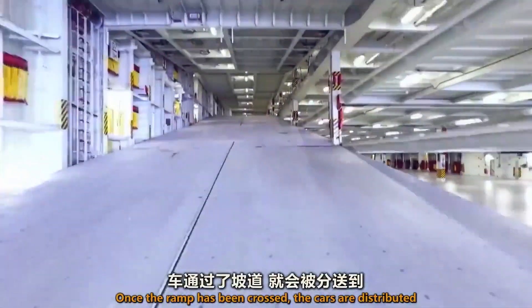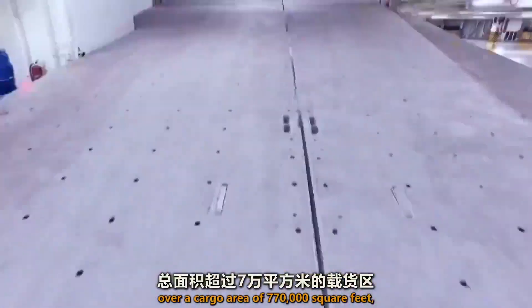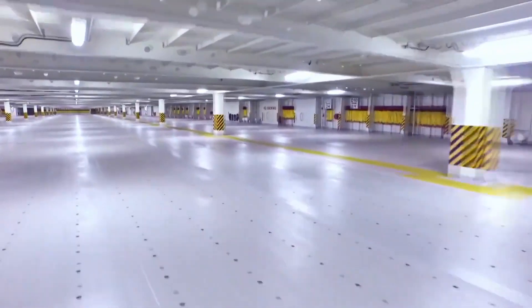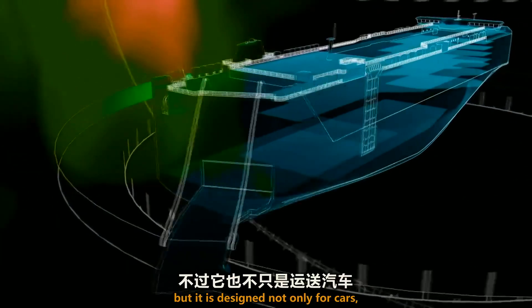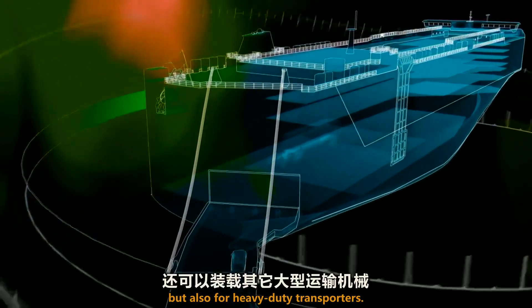Once the ramp has been crossed, the cars are distributed over a cargo area of 770,000 square feet — the equivalent of 10 soccer fields. It can accommodate 30% more vehicles than an average car carrier, and is designed not only for cars but also for heavy-duty transporters.